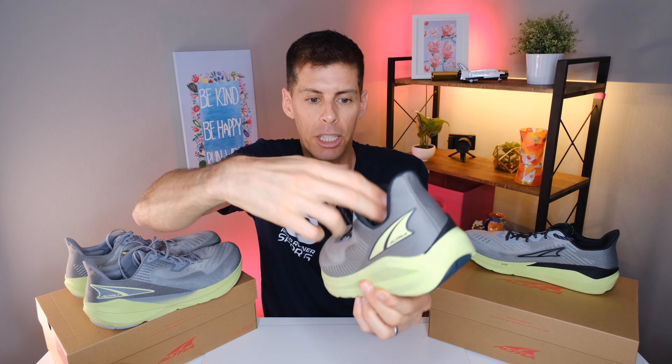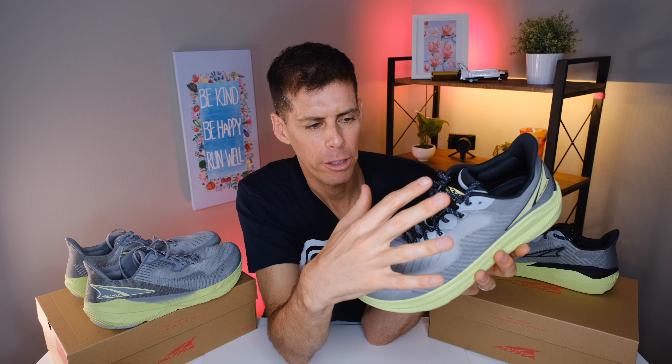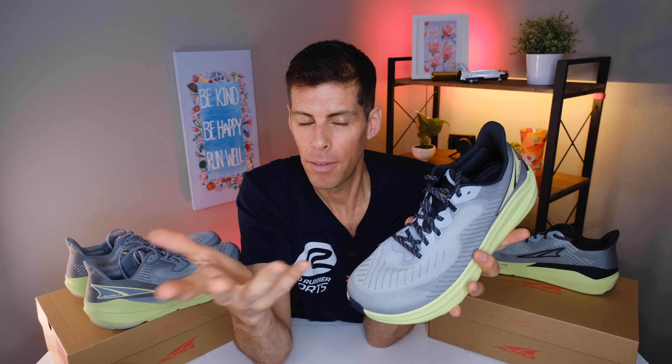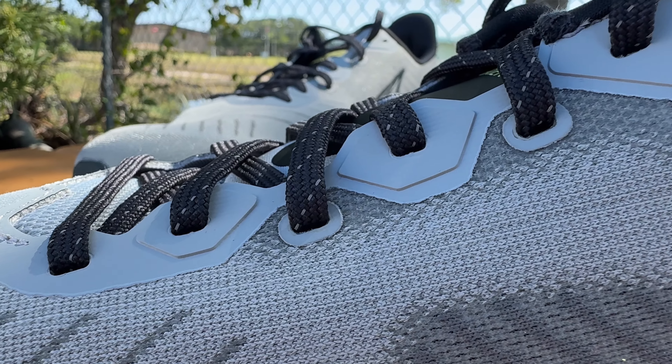One thing I missed was the tongue — it's medium in thickness and not gusseted, but there is a lace loop in the middle. I didn't experience any tongue migration in either shoe. I also really loved the laces. They're quite coarse, and because of that they lock through the eyelets very well — when you pull to tighten from the bottom of the eyelet chain all the way to the top, it locks in place. No letting the laces slide back through. Someone at Altra has been paying attention to these tiny details. There are also some overlays along the eyelet chain, slightly different on the Experience Flow but serving the same purpose.